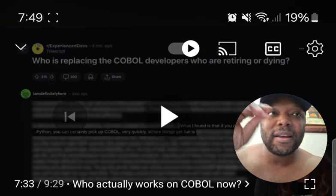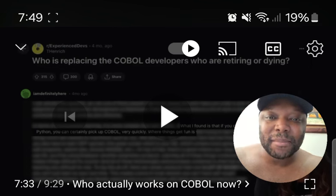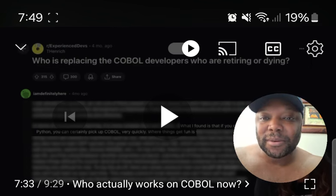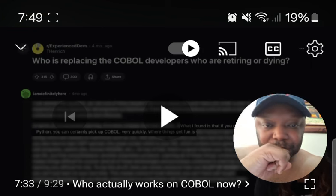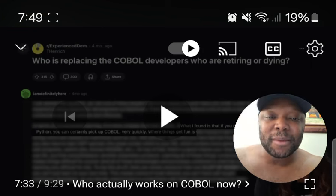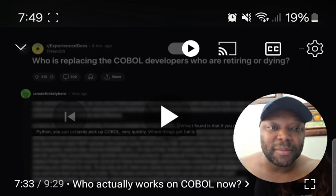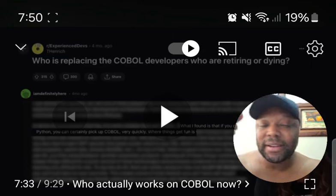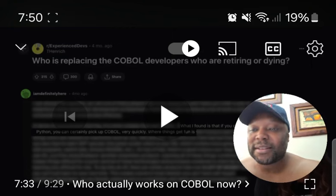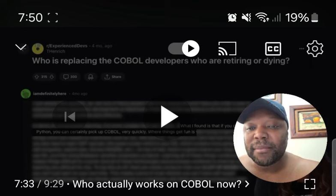The solution could be to combine COBOL with Python training — if students are going to a coding boot camp for Python, COBOL should be made part of the mandatory curriculum. Since the two languages are similar in some respects, it won't confuse learners, and you could effectively train them on both at the same time.